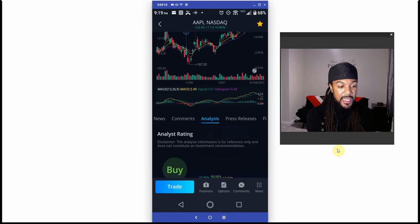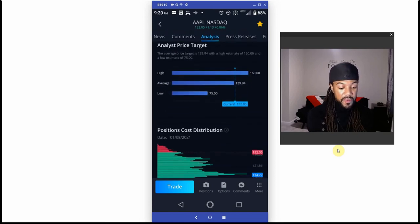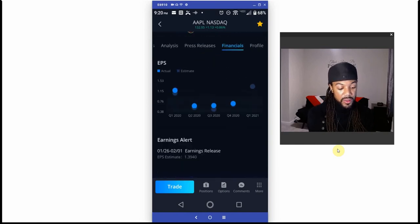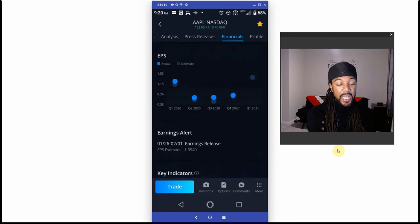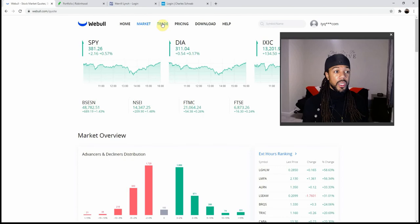Webull has a whole social media built into their app — it's pretty cool. You have the same analysis, news releases, and financials on the mobile app as on the web browser. The tools that they have on the website are bundled into the mobile app too, which is pretty cool. Webull is one to watch out for.